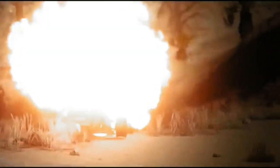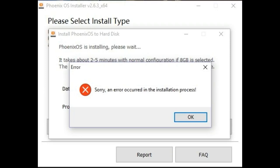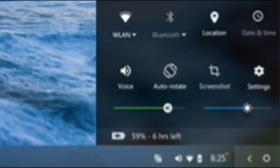Phoenix OS has some major problems while running. These are the main problems: first, installation error; second, dual booting; third, restarting problem; fourth, mouse not working in the game; fifth, Wi-Fi disconnects automatically in 30 minutes.